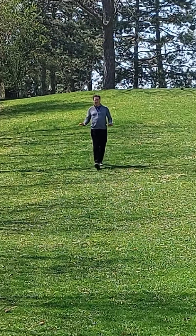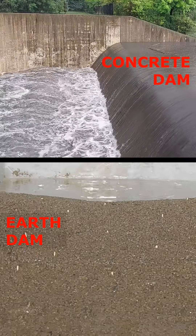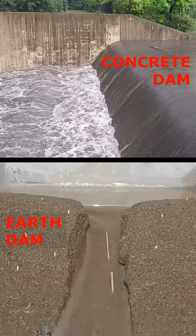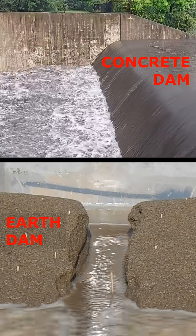Earthen dams like this one may look simple, but engineers put a lot of effort into keeping them safe. Moving water in particular is the sworn enemy of earthen dams. Unlike concrete dams, water flowing over or through an earthen dam can move soil, causing erosion, sinkholes, and even outright failure.